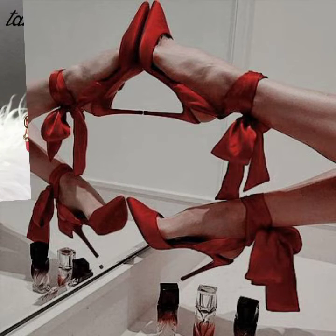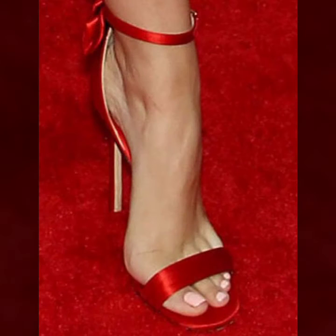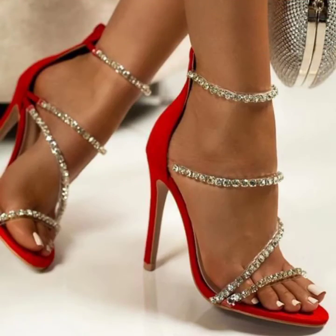I suggest you watch this video till the end. I hope you like it — if you do, please follow us. If you try these shoes, I hope you look cute, stylish, charming, and attractive. You must try it! This collection is made by different famous brands.